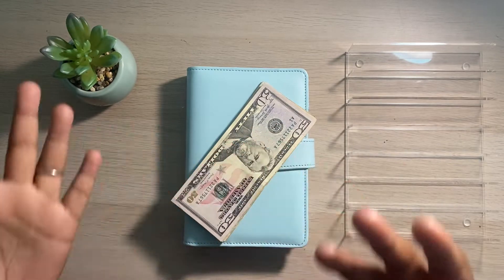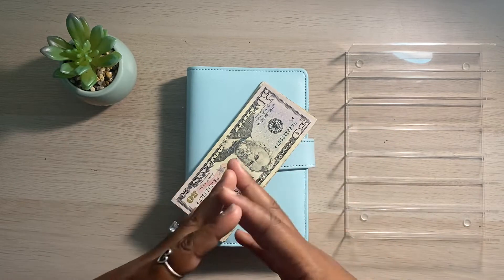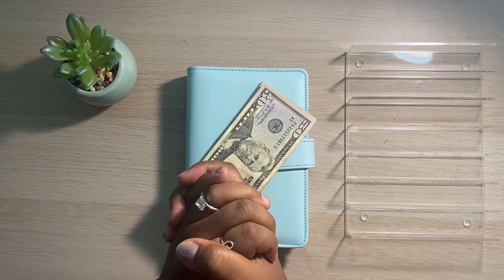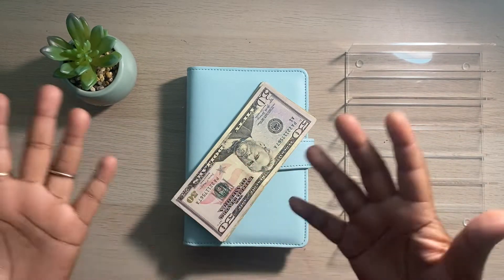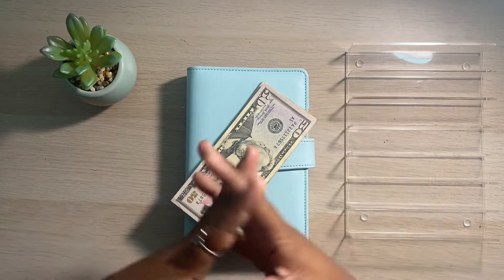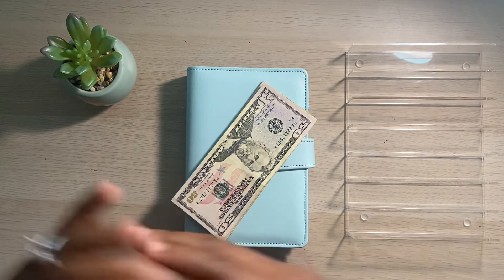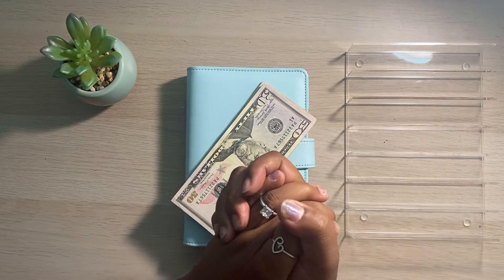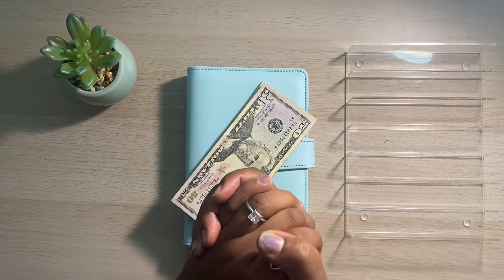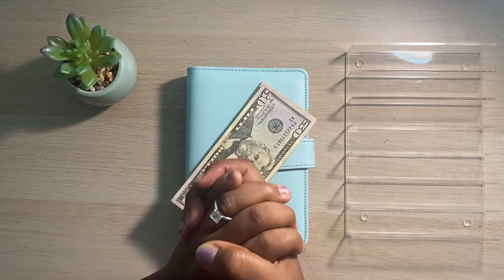If you're new to the budgeting community or you don't know what sinking funds are, they are just some savings that you are planning for in the future. So if you have an upcoming wedding that you want to save for, that could be a sinking fund — anything that you have time to actually put money aside for before you actually need to spend that money. I have a total of six sinking funds that I'm going to be cash stuffing today.